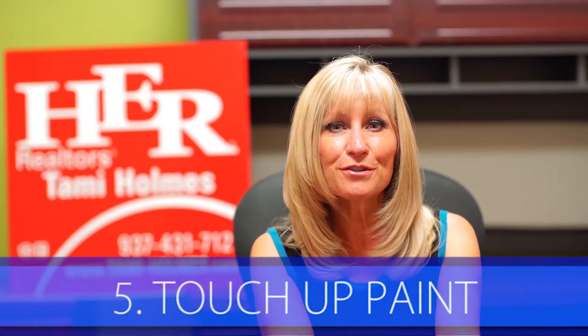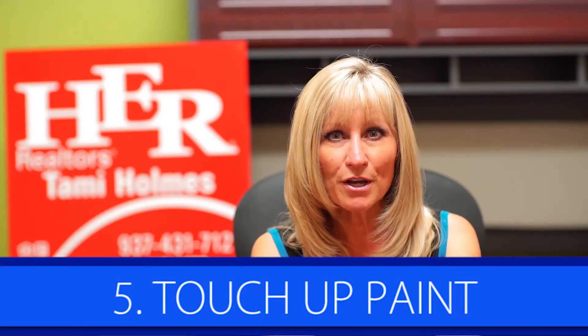Tip number five, do some touch-up painting. Every home experiences a little everyday wear and tear. Before selling your home, have those inevitable dings patched and touched up. This could include those hallway corners or baseboards that have a few scuffs. And while the painter is there, have them neutralize any bright colored walls.